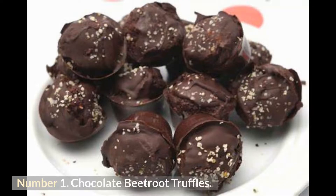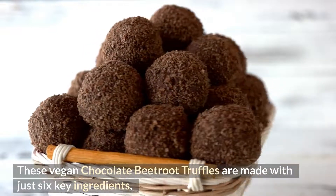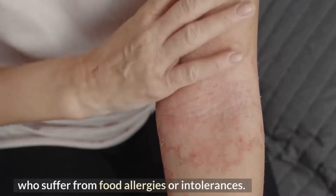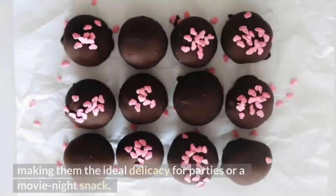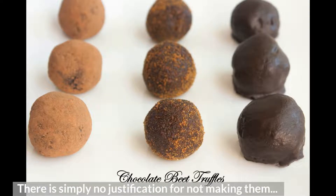Number 1: Chocolate Beetroot Truffles. These vegan chocolate beetroot truffles are made with just six key ingredients and, despite their wholesome composition, taste wonderfully decadent. They contain no gluten, oil, soy, or nuts, making them excellent for anyone with food allergies. With a perfectly pink center and a melt-in-your-mouth texture, they are ideal for parties or a movie night snack — and they are actually beneficial to your health, so there is simply no justification for not making them.